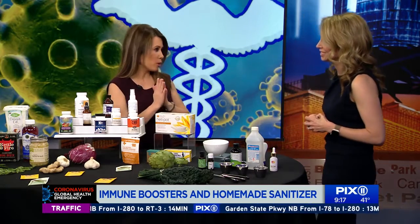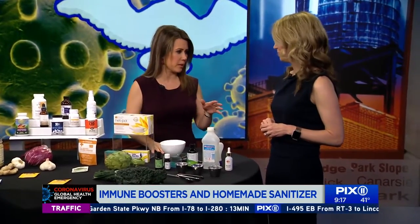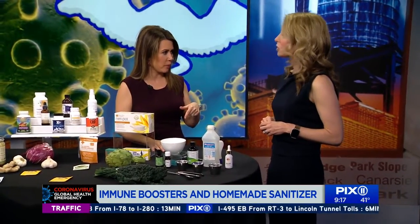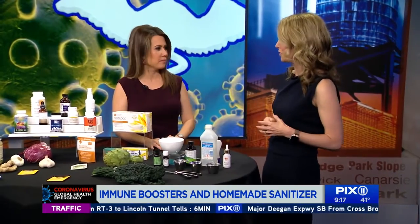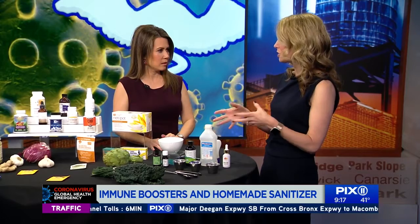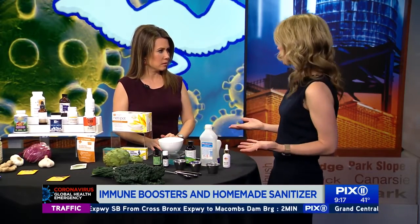There's been a run on hand sanitizer — store shelves are wiped clear in many places. So we're going to show how to make it at home. CDC guidelines are to wash your hands first for the length of singing happy birthday. Those pre-made hand sanitizers are great, but since you can't find them right now, here's how to make your own.